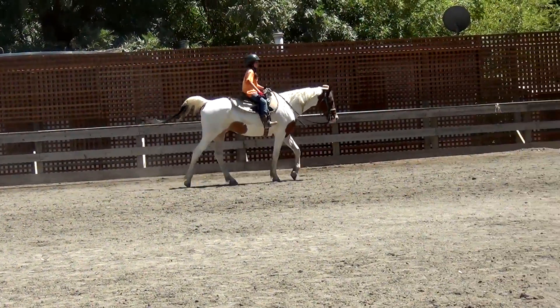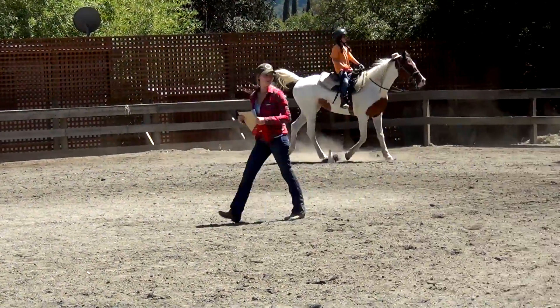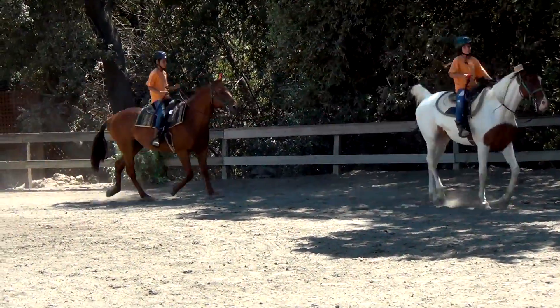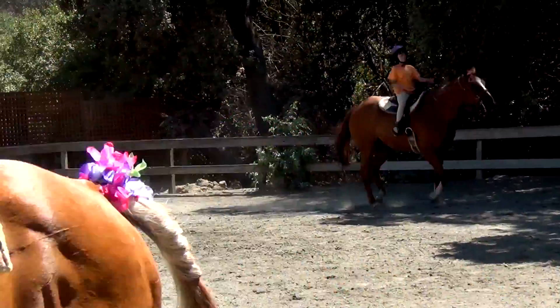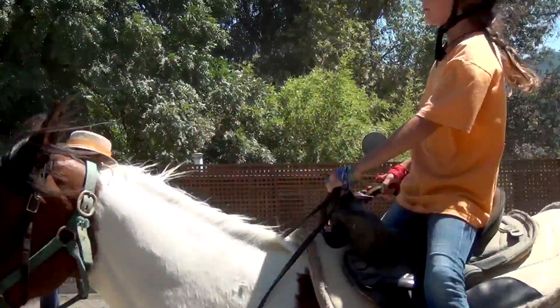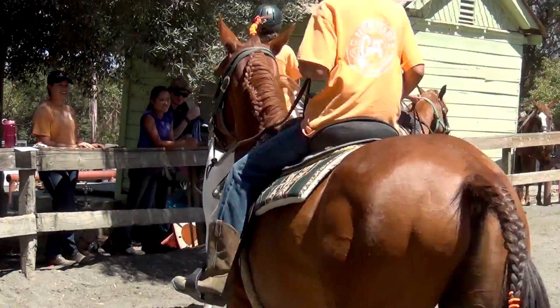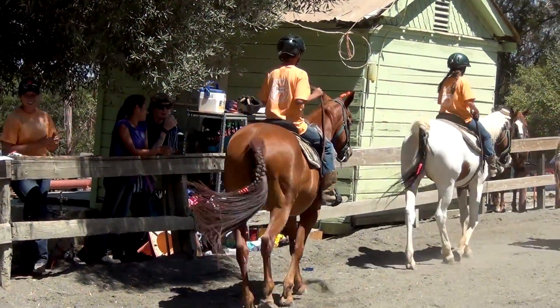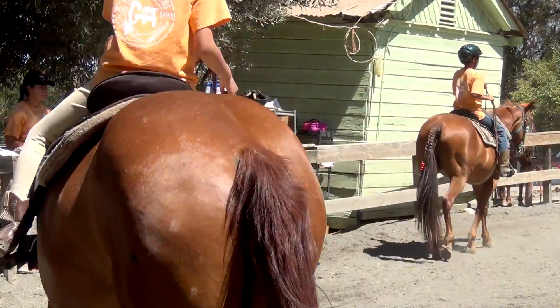All right, we're all going to walk again. Go ahead and pick up the trot. And now we're going to walk and line up and face the audience. We're going to get our results from our judge.